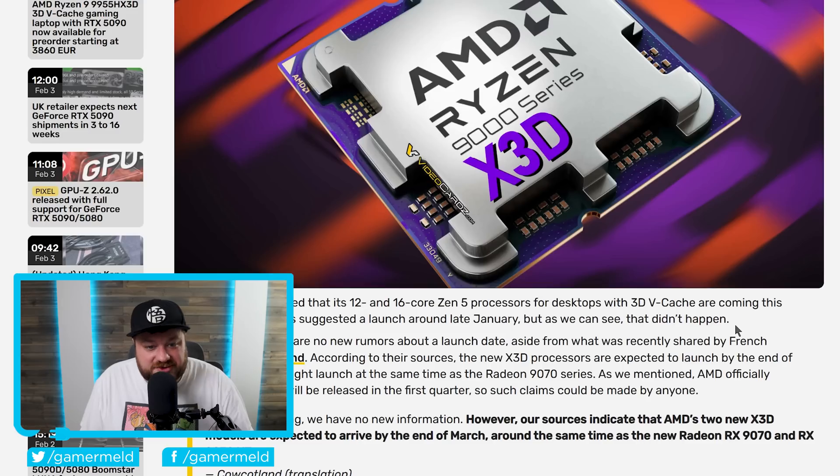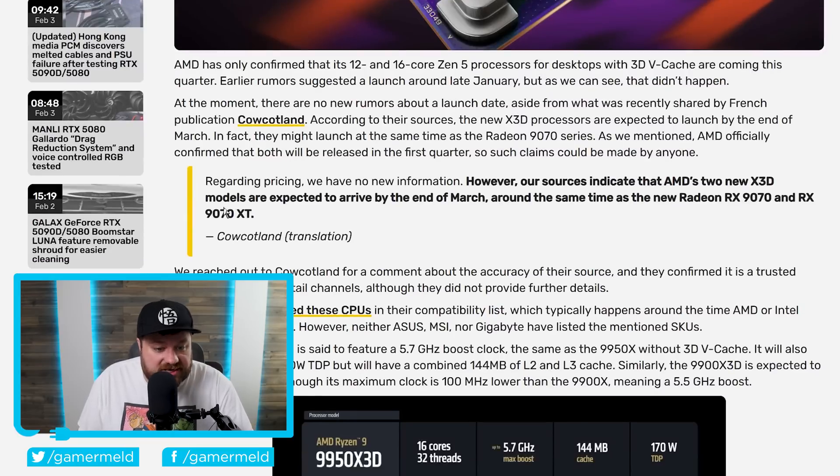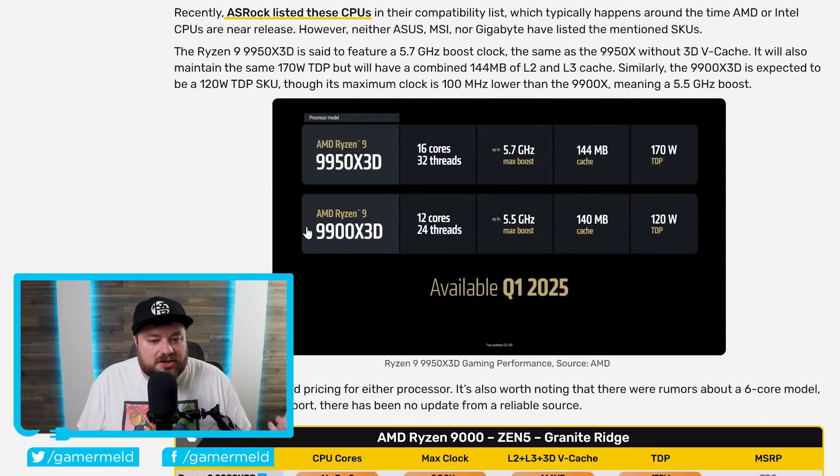And that's not the only thing releasing in March. We have new information from the French publication Cal Kotlin. Regarding pricing, they have no new information on AMD's upcoming products, but their sources indicate that AMD's two new X3D models are expected to arrive by the end of March, around the same time as the new Radeon RX 9070 and 9070 XT. We already knew those GPU cards were set for release in March, but if this is right, it sounds like AMD is set to release the mother lode — meaning they aren't just releasing new GPUs, but also new gaming CPUs: the 9950 X3D and 9900 X3D.